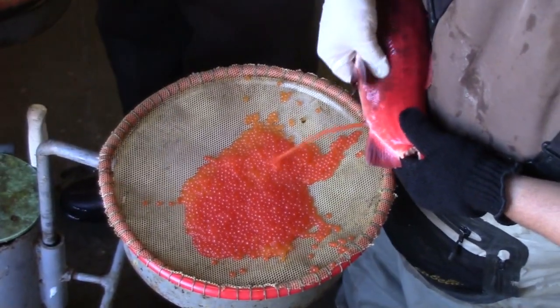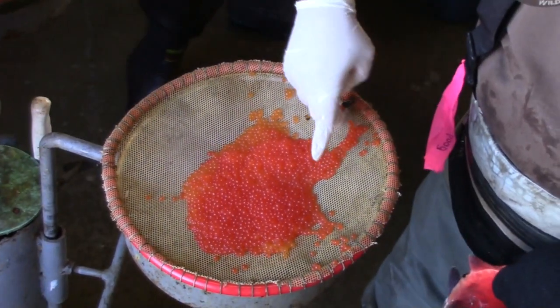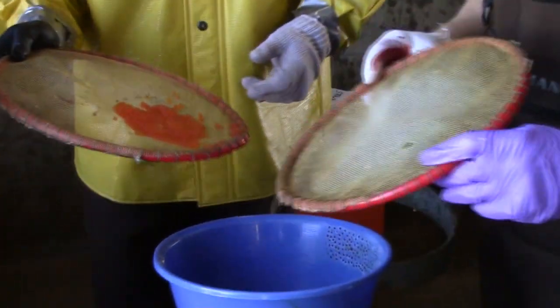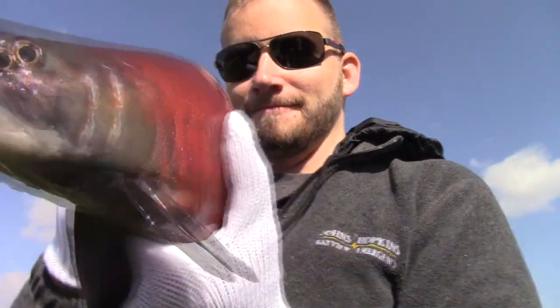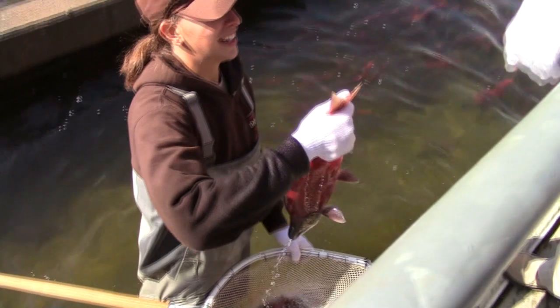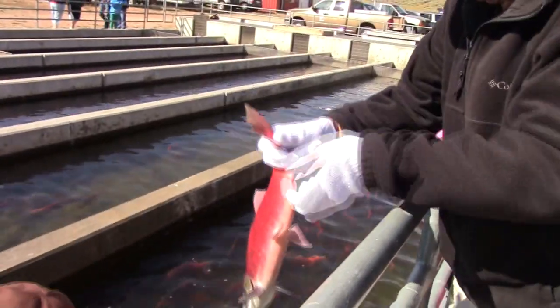The eggs in the hatchery have a huge advantage over wild eggs. 80 to 85 percent of the eggs taken here will hatch. In the wild, not so much — when the eggs are deposited in the gravel, only about 10 to 20 percent will actually survive to hatching, and then they have to survive beyond that without being eaten by other fish. But kokanee are becoming more popular among anglers, and this annual ritual ensures there will be plenty of fish to catch in the future.